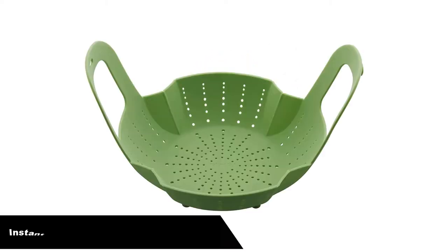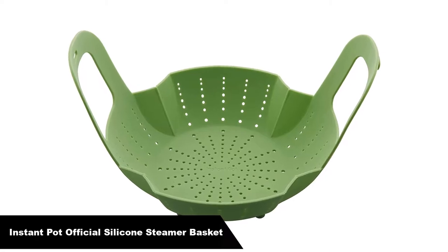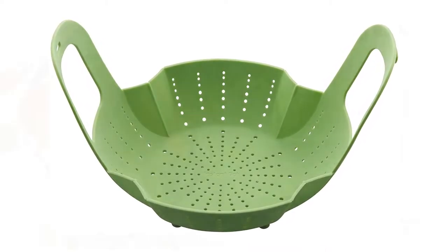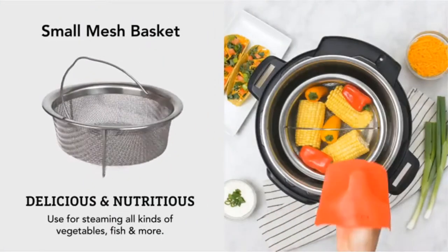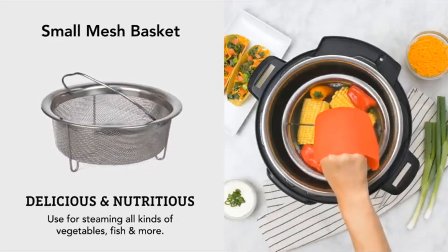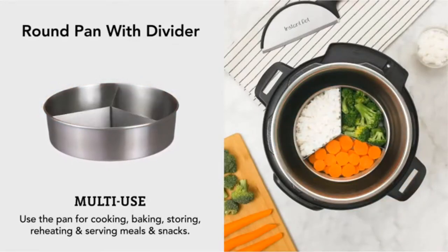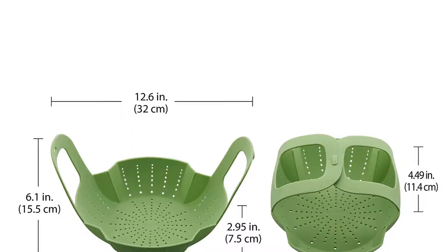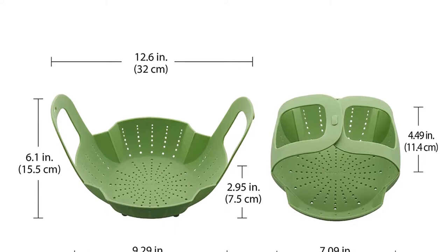Number 1. Our overall best pick is the Instant Pot Official Silicone Steamer Basket. Silicone steamers are often made specifically for pressure cookers, but can be used in other pots as well. The tall feet keep the basket well out of the way of the water, and the pleated silicone body can bend and fold into any size vessel. This version from Instant Pot features handles that interlock to fit under a lid while cooking, but extend higher than most to make transferring food from the pot a breeze.